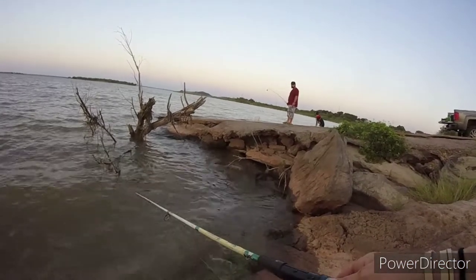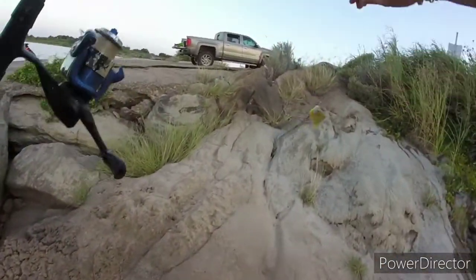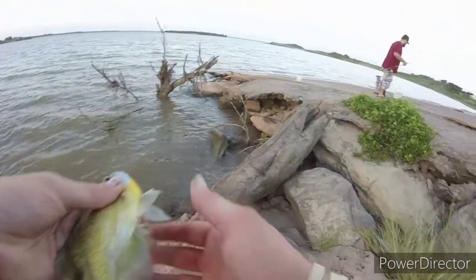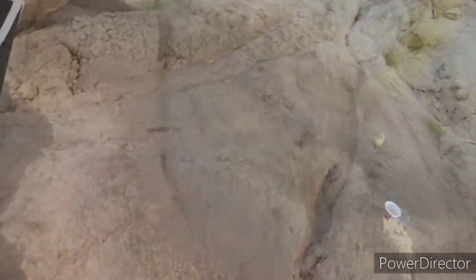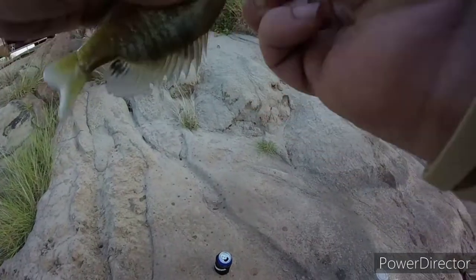I'm going to try catching some bait and — yep, caught some bait already. This is a little sunfish, a red breast sunfish actually. These little guys work great for catfish — they love them. I've also used them for bass and caught bass on them too, so these are an all-around pretty good bait. We caught another little red breast, going to take him off and throw him in the bait bucket.